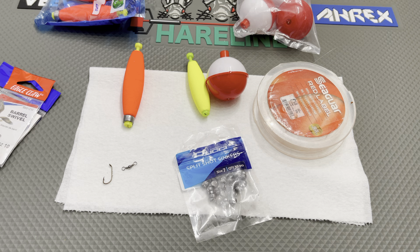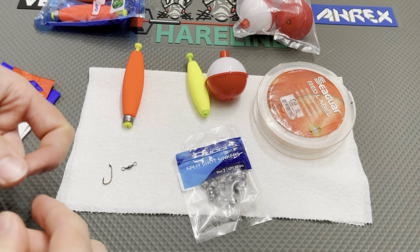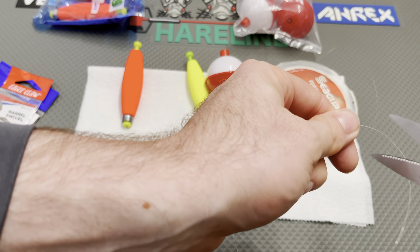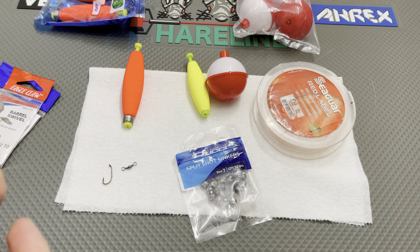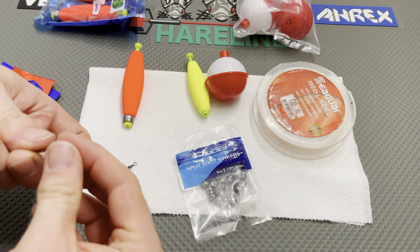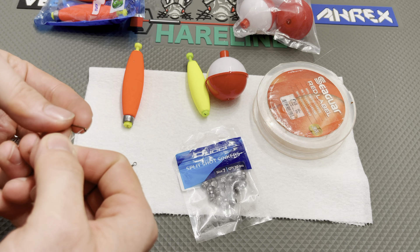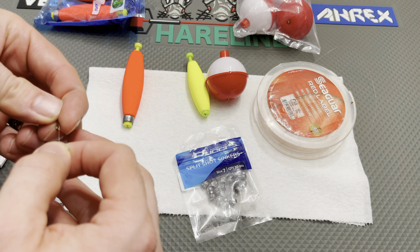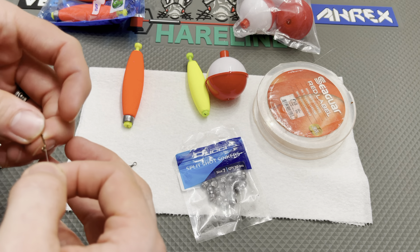For a basic bait holder hook for a worm, I use size 6. That's kind of my favorite all-around size — they're not too small, but they're a perfect size to get a good amount of bites and equate to fish.